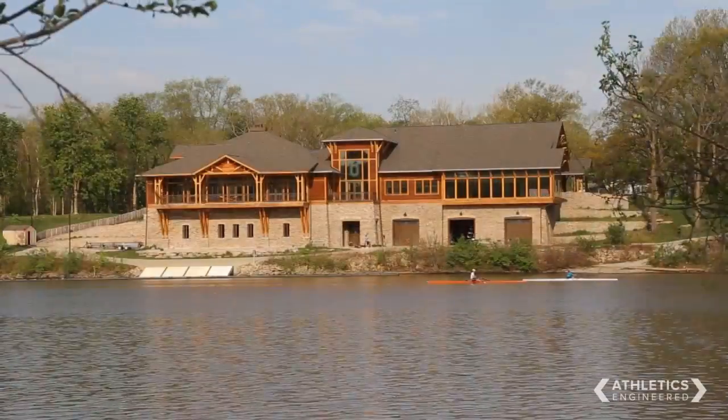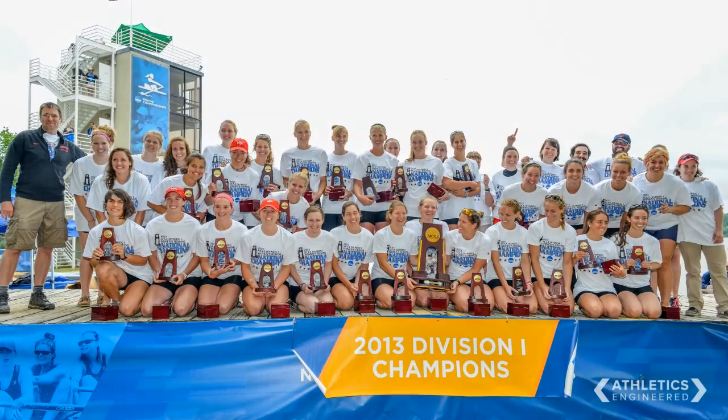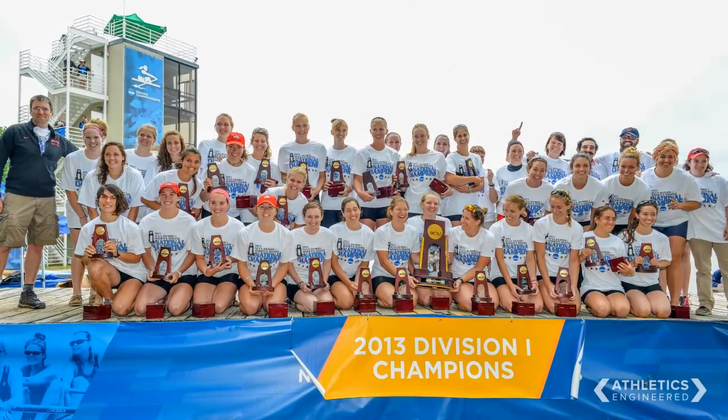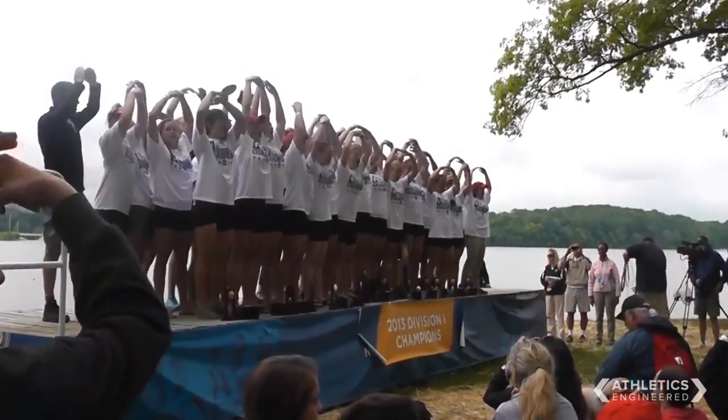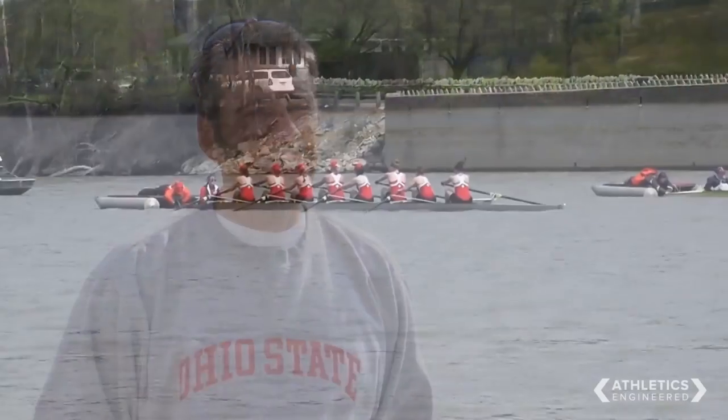Between 1993 and about 2004-2005 there was a real proliferation, a real big growth in the sport of women's rowing in terms of the number of schools that were sponsoring it at the varsity level and obviously the number of women that are competing now. We've had a lot of recent success — last year we were Big Ten champions and then NCAA champions, so right now we're at the pinnacle of our success.